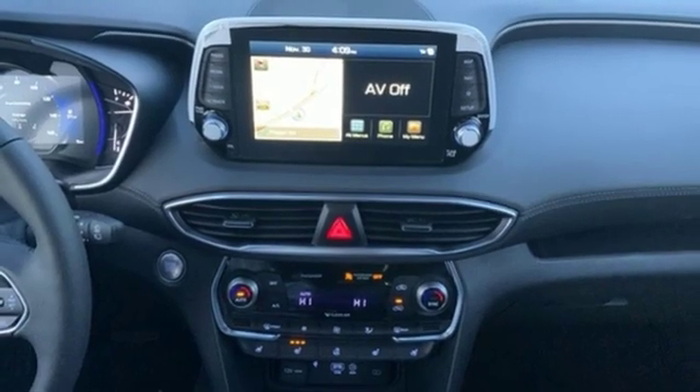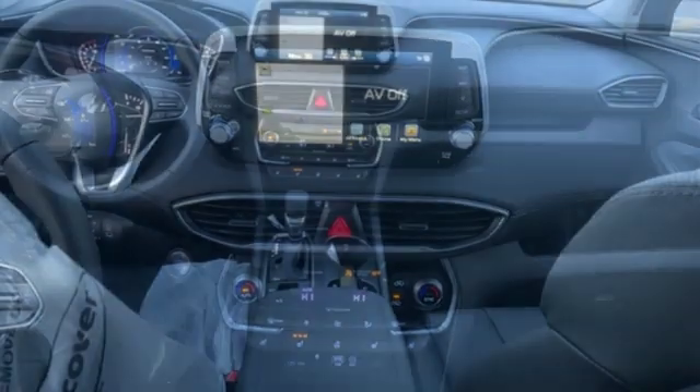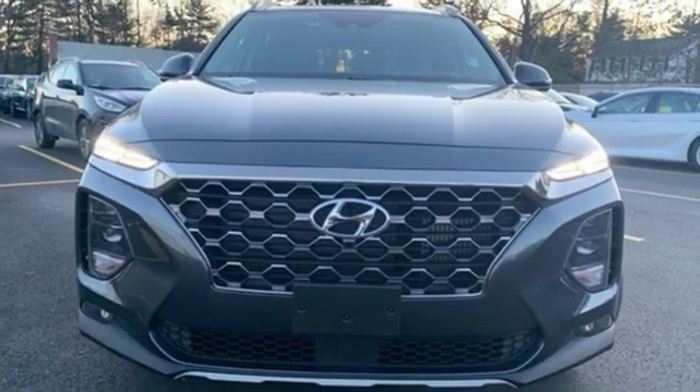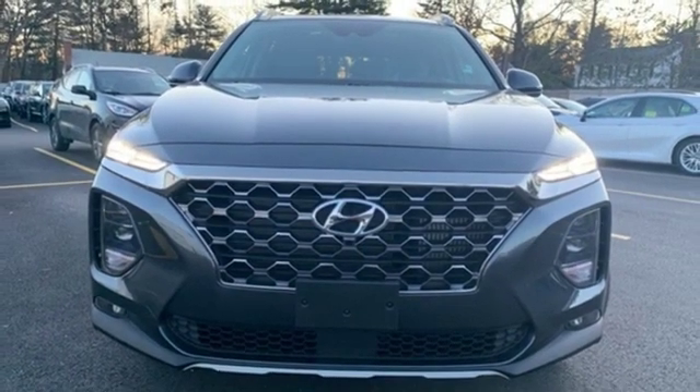Dual zone climate control, automatic transmission, hands-free lift gate, electronic shift on the fly, and an intercooled turbo inline four-cylinder engine. Take it for a test drive today.